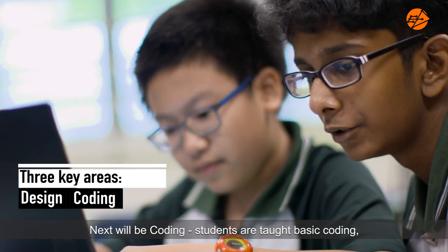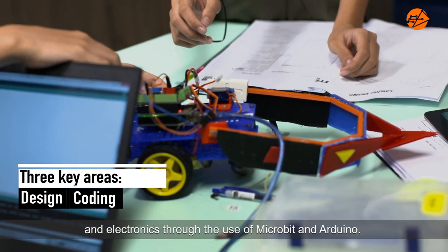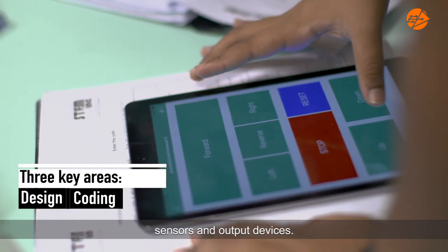Next will be coding. Students are taught basic coding and electronics through the use of micro:bit and Arduino. These are used for simple automation using microcontrollers, sensors and output devices.